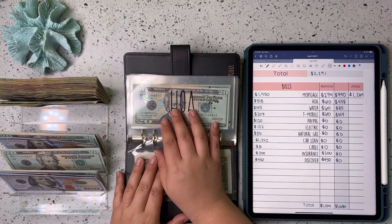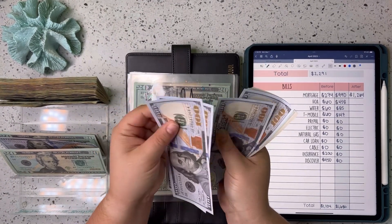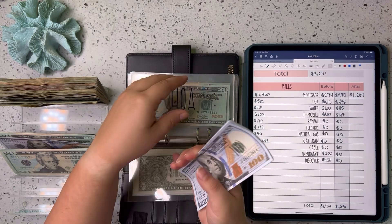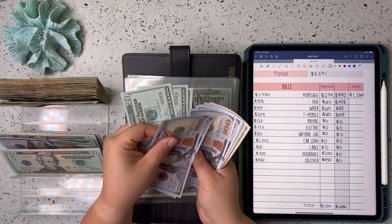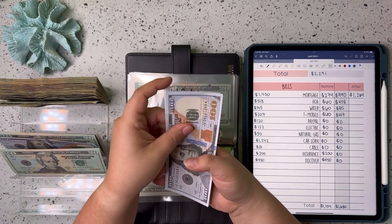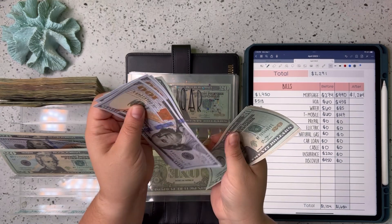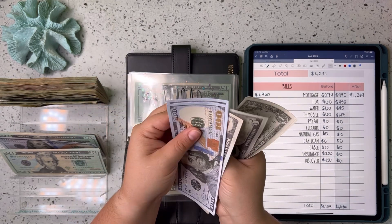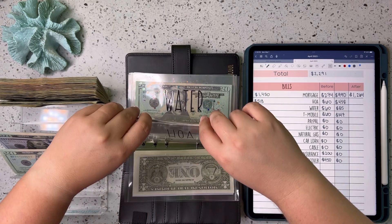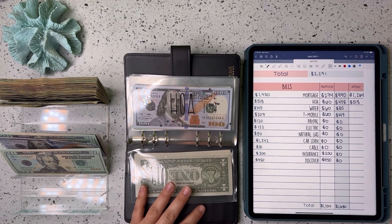Next up is HOA. We are adding $458 this week, and we should have $60 in here already, which should bring our grand total to $518. Let's just double check — yes, $518 for HOA. That one is now fully funded for May.